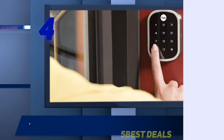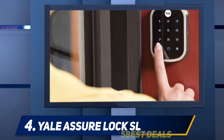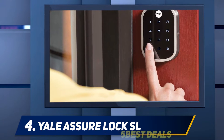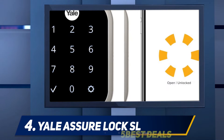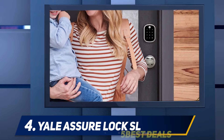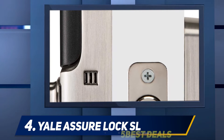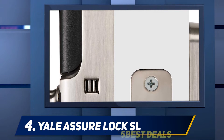At number four, the Yale Sure Lock SL. This Yale Sure Lock is designed to work seamlessly with Amazon Alexa, although you do need to purchase a hub to use it. Once the keyless Yale lock replaces your existing deadbolt and the hub is in place, an app allows you to use Alexa or your smartphone to lock, unlock, and check your door. The lock includes a door sensor so you'll get alerts via your phone if the door opens or closes. You can unlock your door with your phone or enter a PIN code via the keypad.